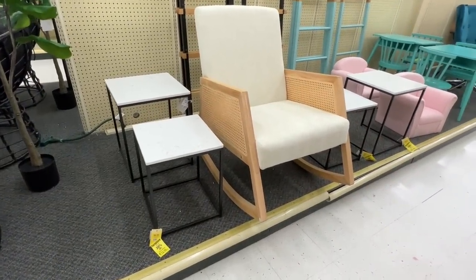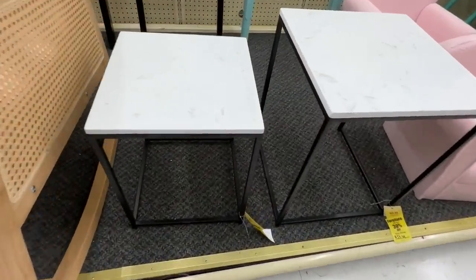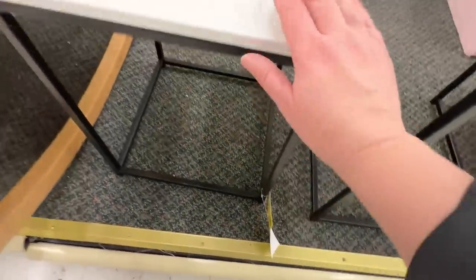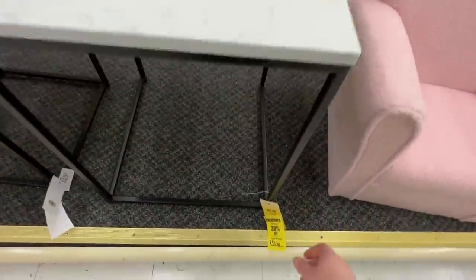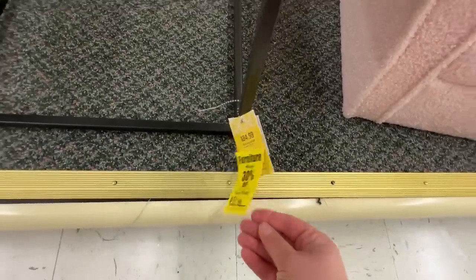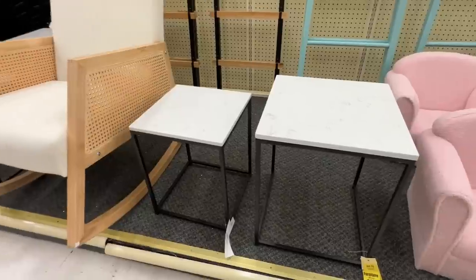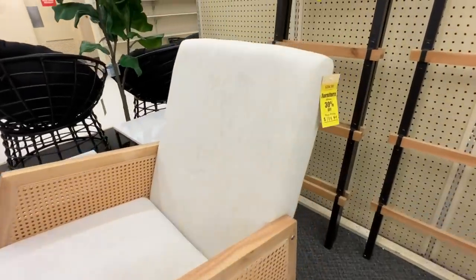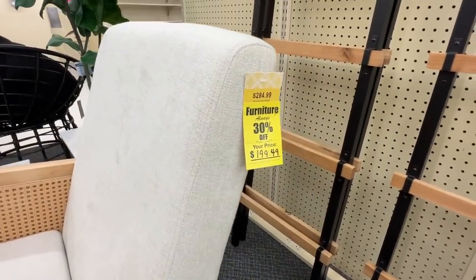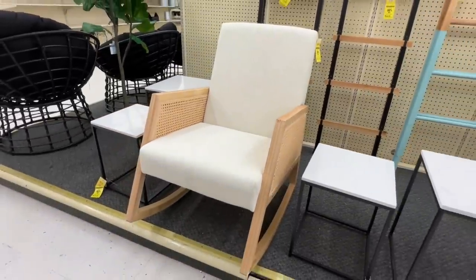For example, I found these end tables. They were real marble on top - this one was $45. I think these are adorable and they would totally go with my home style, and not the normal thing you would have seen from Hobby Lobby like two years ago. About $50 for those - you'd have to compare it to Target where they'd probably be $90 or $100, so the prices here are a really good deal.